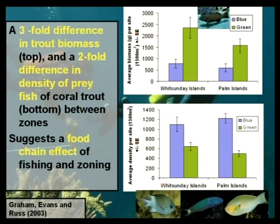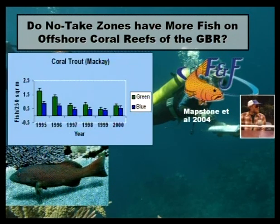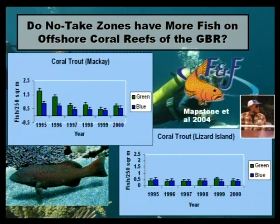We often get asked: that's all those inshore reefs — what about the real reef further off the coast? This is some work done by Bruce Mapstone in the Effects of Line Fishing program. Generally, if you go to a place like Mackay, where commercial fishing is fairly common, they do produce some sort of effects. But if you go way up north at Lizard Island, where fishing pressure is not so high, the effect is not so clear.